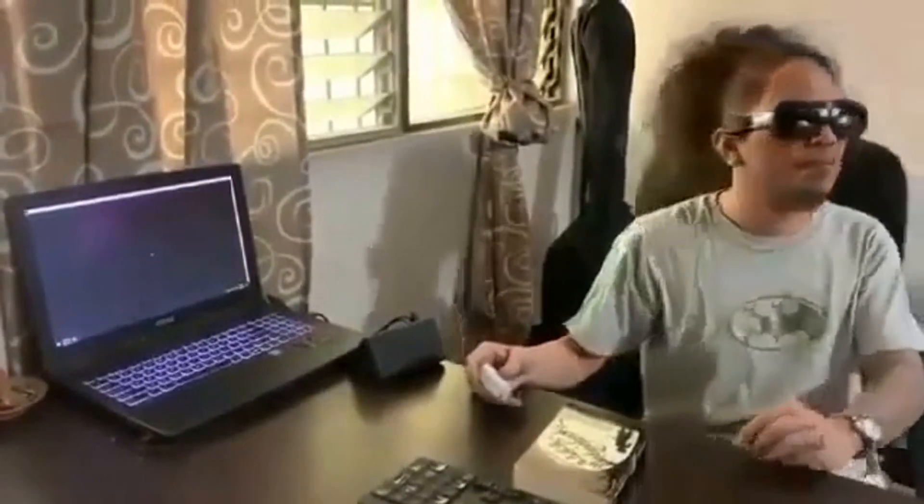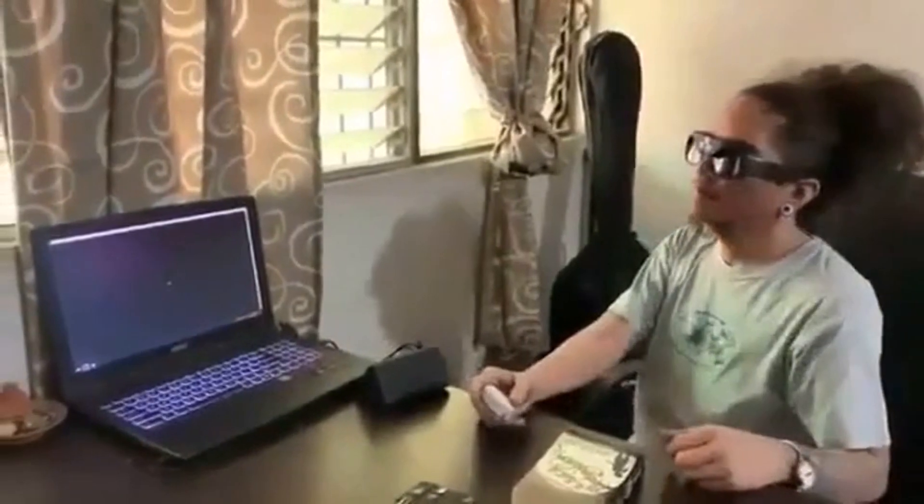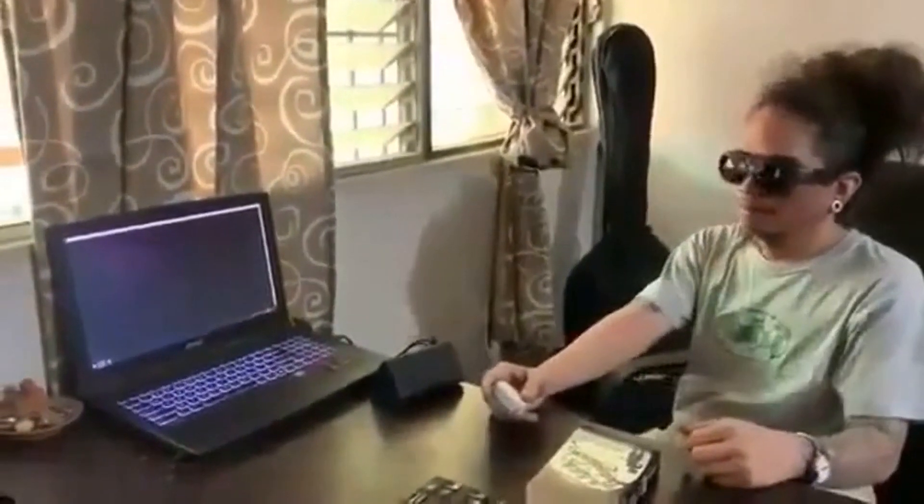A person standing in front of a mirror posing for the camera. Distance is 6.7 feet. Processing. 4 objects detected, from top to bottom, left to right: wall, floor, ceiling, window.